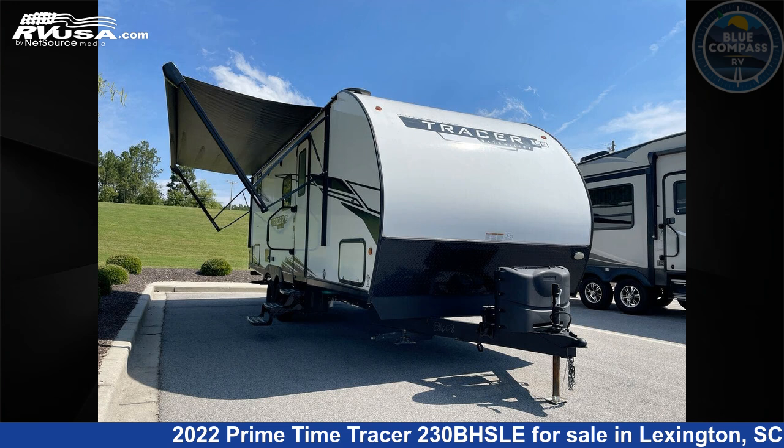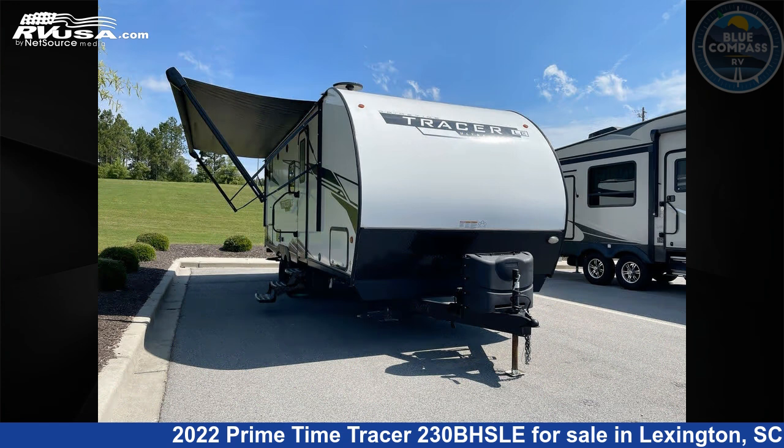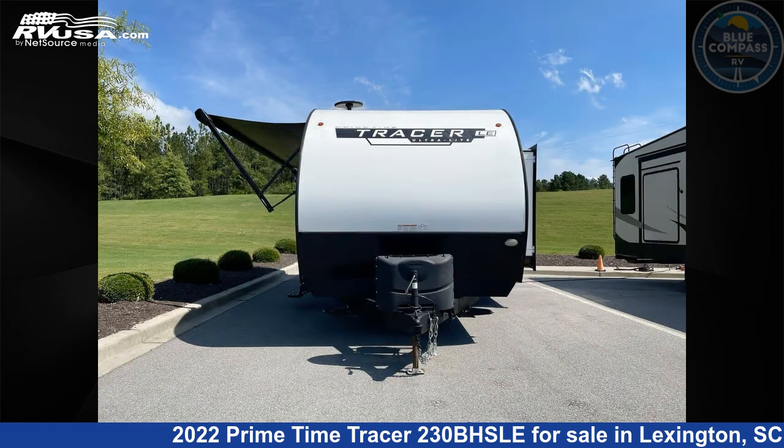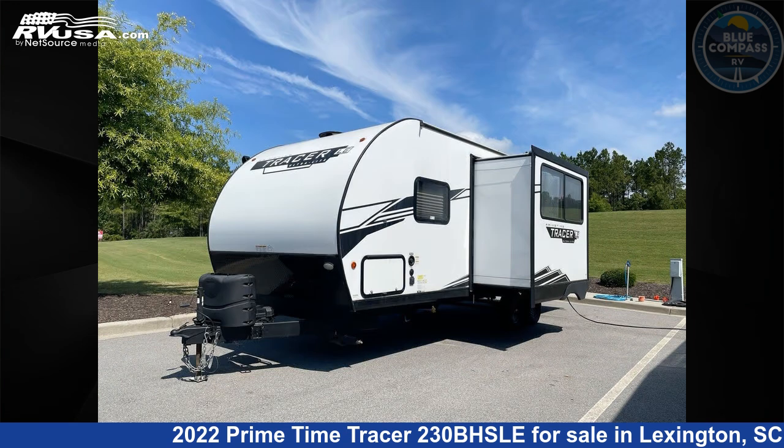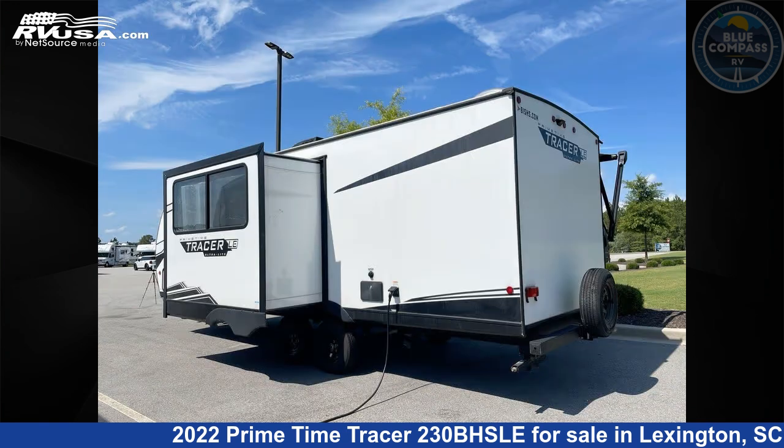This 2022 Primetime Tracer 230BHSLE is a travel trailer RV. It is located in Lexington, South Carolina, 29072 and is offered for sale by Blue Compass RV Columbia. Click the link in the video description to visit RVUSA.com and see more photos as well as the current price.